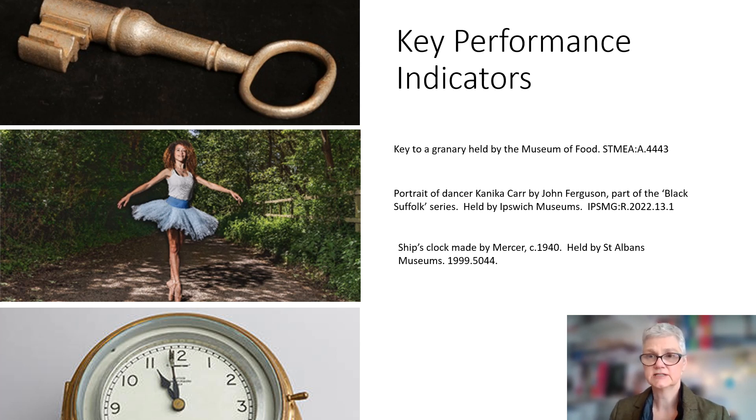Performance indicators are tools to monitor and measure progress towards aims and objectives. You may have many performance indicators, but you should only have a few key performance indicators. KPIs help to focus attention on what matters most.